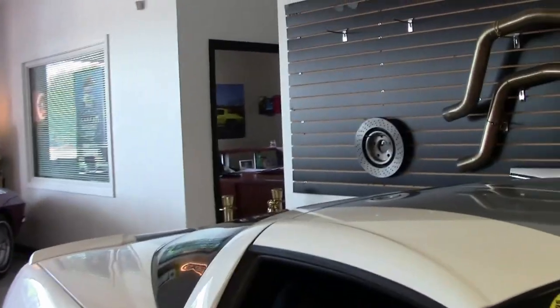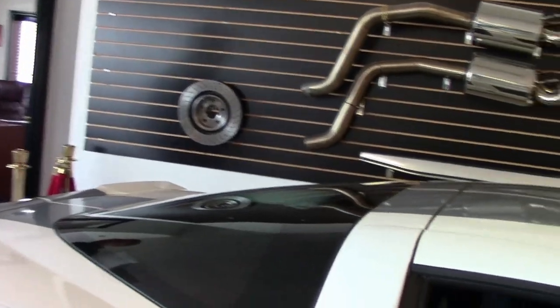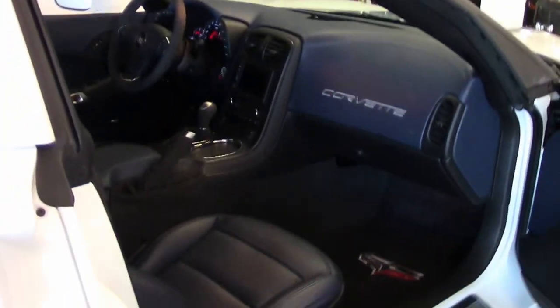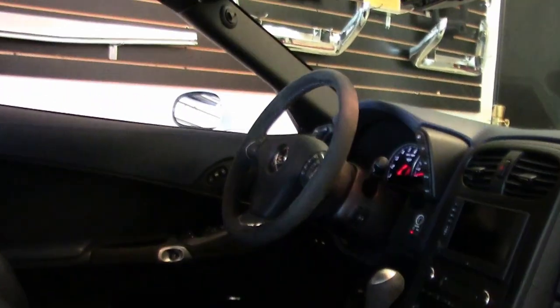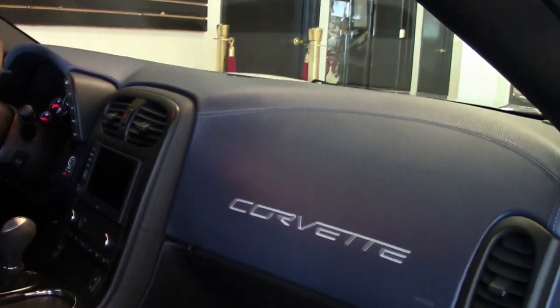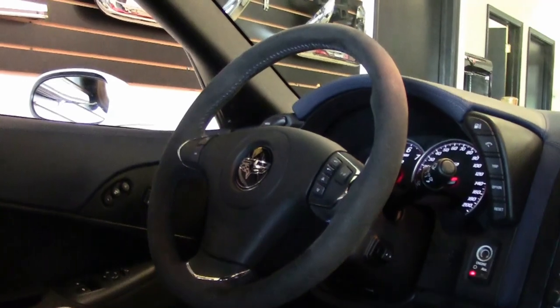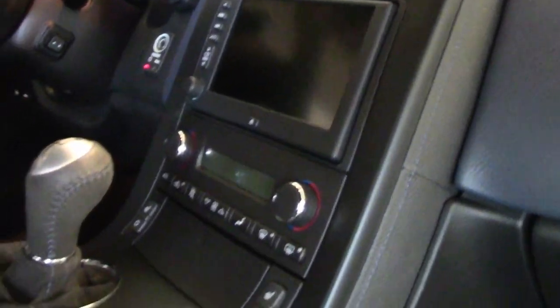The 60th anniversary sills and seat embroidery give the interior of this car quite a stunning look. The microfiber suede steering wheel and gear shift gives a nice feel to the car and is sure to turn heads at your local show, or as I always say, on your favorite road — that's where they belong.